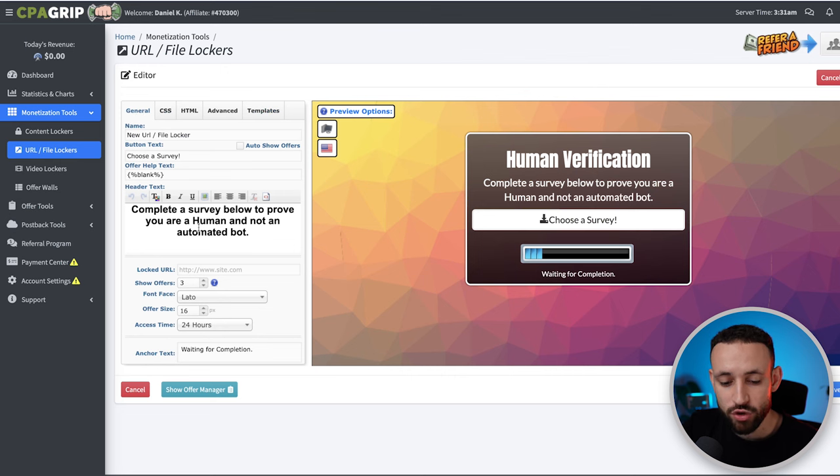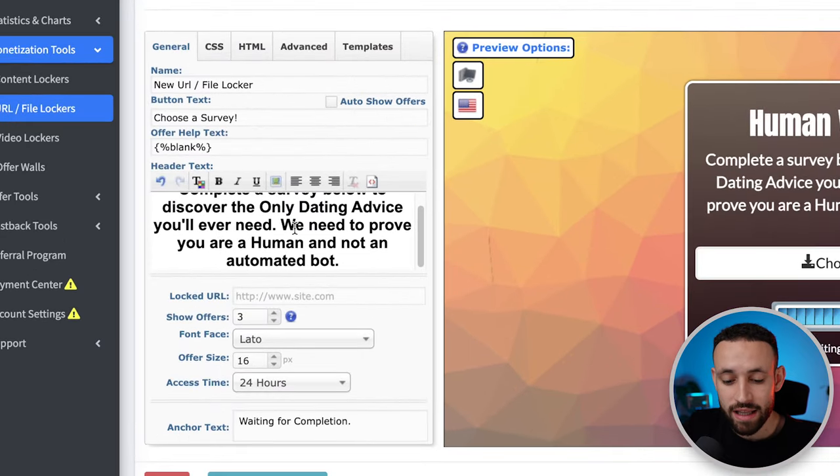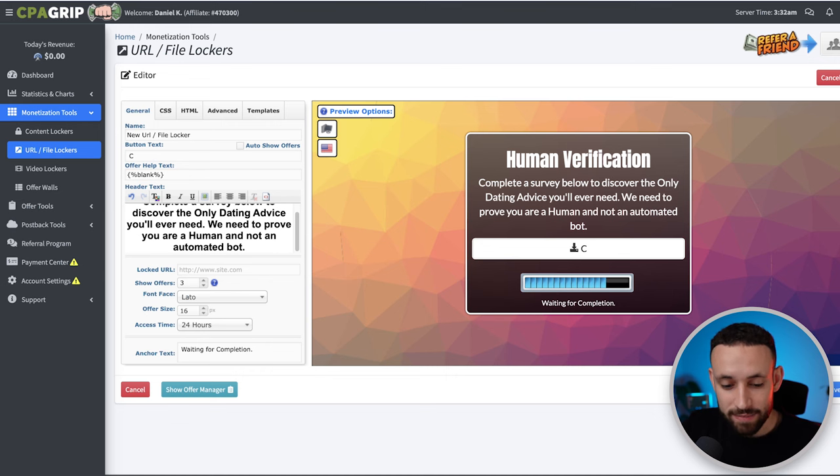To set up the locker, go to Templates and use the Human Verification template, as that's the one that works best. In General settings, change the text to 'Complete the survey below to discover the only dating advice you will ever need — prove you are a human and not an automated bot.' Change the button text to 'Complete Verification!' and name the locker something like 'Dating Video Locker.'